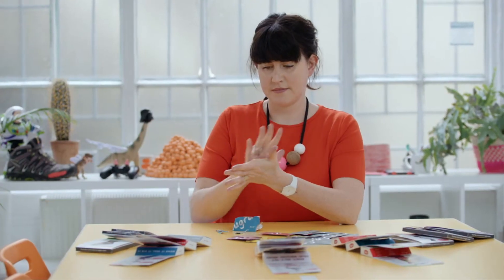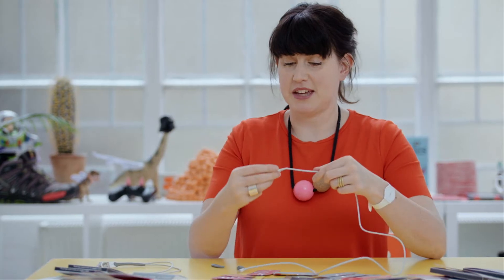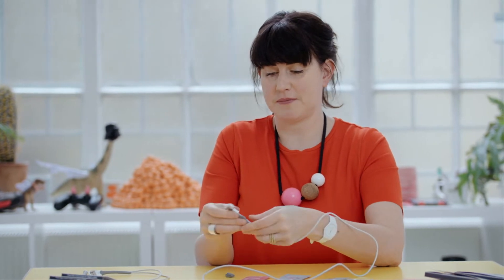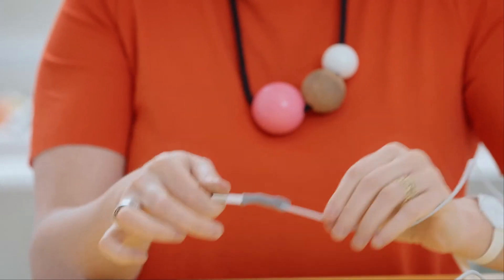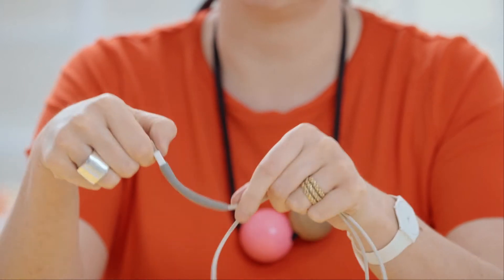Sugru is mouldable glue, designed to make fixing and making things easy for anybody. A lot of things in our lives break, like a plastic cable for a phone. Sugru makes it very easy to fix all sorts of things — shape it as you want, leave it to set for 24 hours, and overnight it turns into a really nice, durable silicone rubber. The repair will last for years.